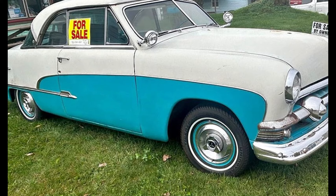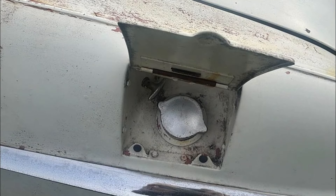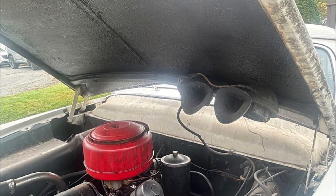This Ford Victoria is not just a car — it's a real head-turner that represents a bygone era of American automotive design. The owner is open to trades for ATVs, snowmobiles, or off-road dirt bikes. Don't miss out on this chance to own a classic — contact the seller today to learn more.